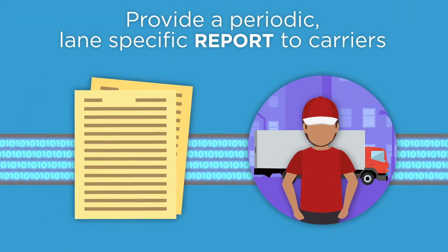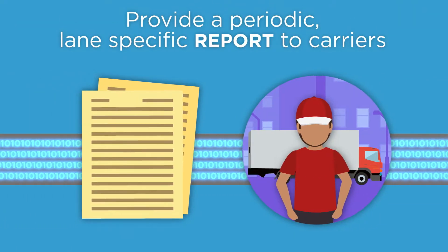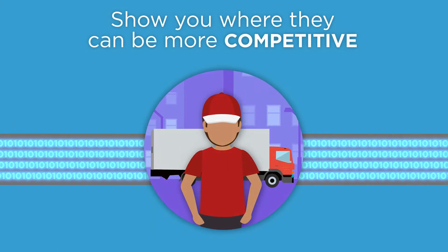Furthermore, you can provide a periodic, lane-specific report to carriers, allowing them to show you where they can be more competitive.